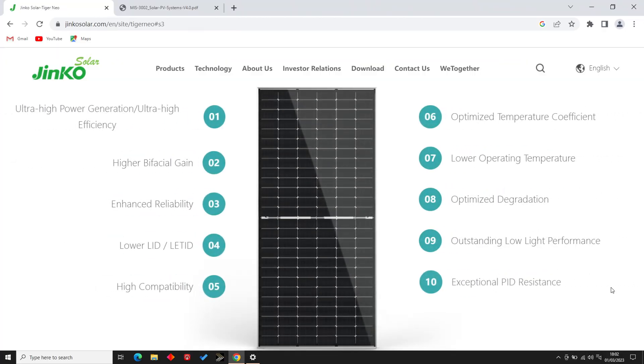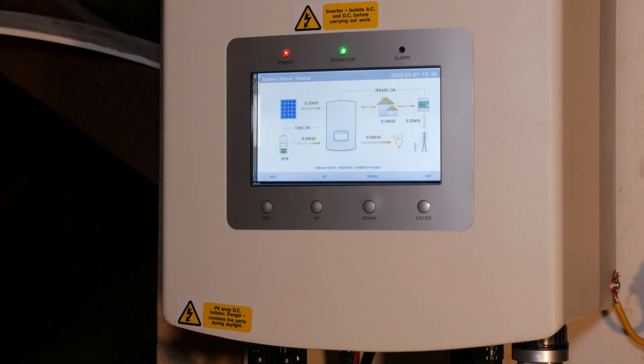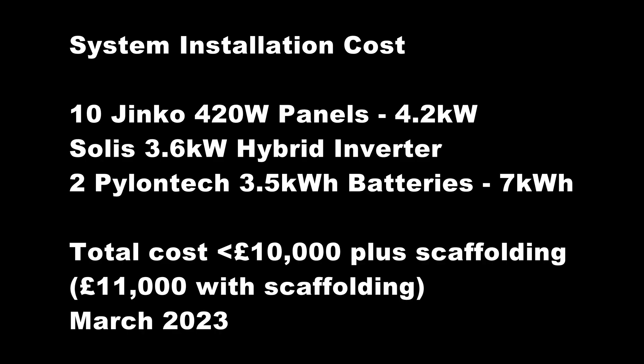For my setup I've put in 10 Jinko 420-watt panels with five on each of two roof slopes facing southeast and southwest — as much as I could viably fit on the roof. A Solis 3.6 kilowatt hybrid inverter and seven kilowatts of Pylontech lithium iron phosphate batteries. These were all installed and commissioned by a local MCS certified installer with over 15 years of experience, and the cost of the entire system including scaffolding came in at just under £11,000 at the beginning of 2023.